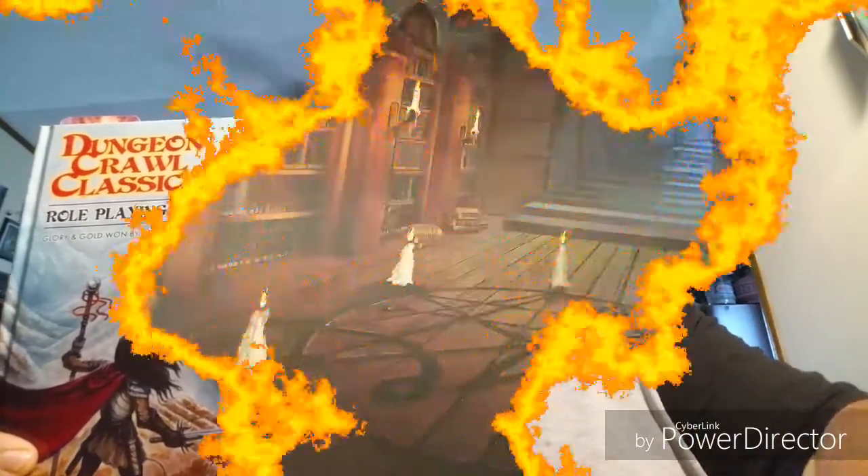Hey everybody, Questwise here. About a month ago I put up a video about how much I love Dungeon Crawl Classics and my idea for Heavy Metal Weekends. Well about a week ago they sent me some goodies — I'm going to show that to you now. Let's head on down to the table and take a look.